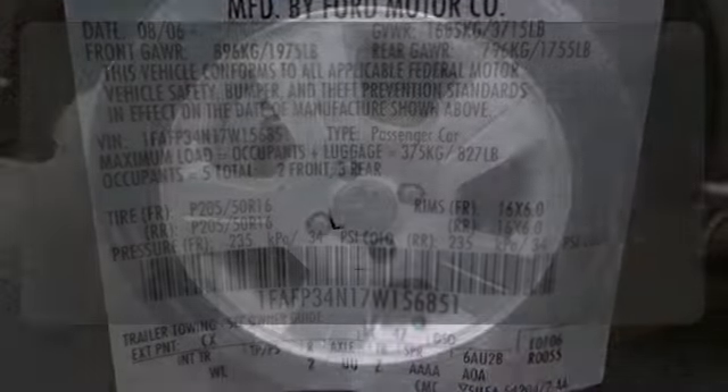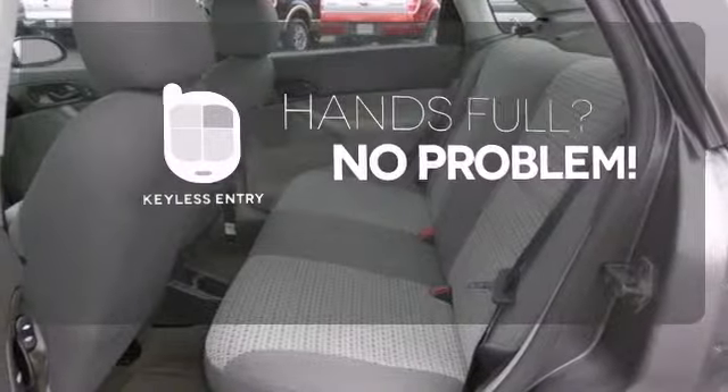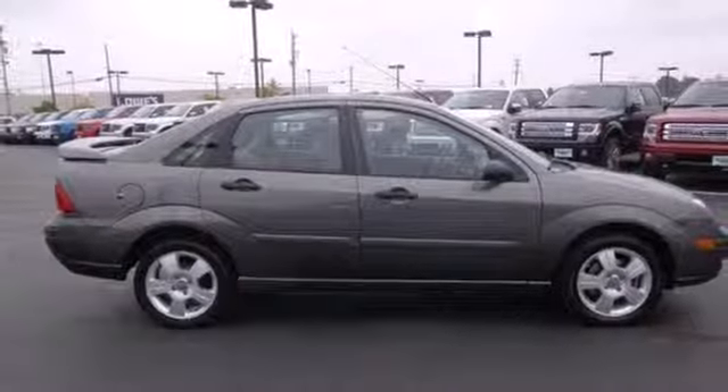The heated seats keep you comfortable no matter how cold it is. Keyless entry means those hands-full moments are a little easier. The world loves the Ford Focus, and this one can be yours today.